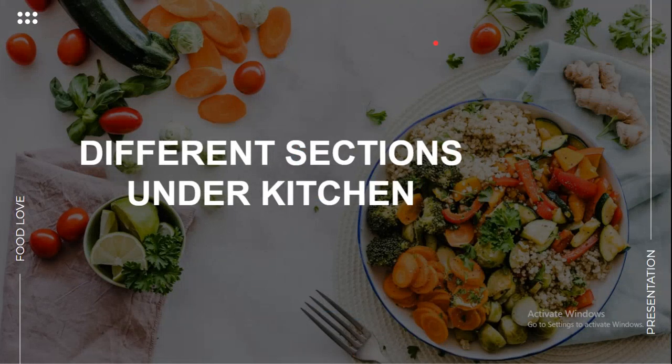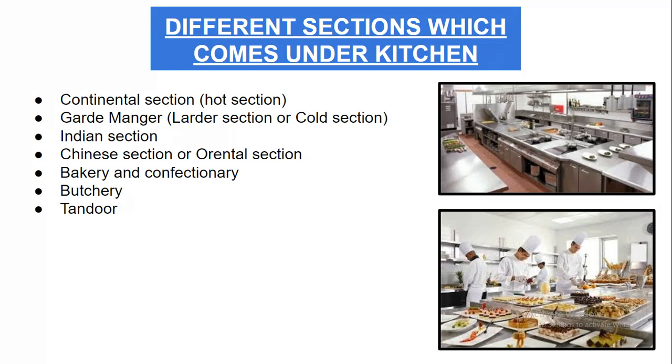Hello friends, today we're going to discuss different sections under the kitchen. The different sections which come under the kitchen are: the continental section, the garde manger — also called the larder section.